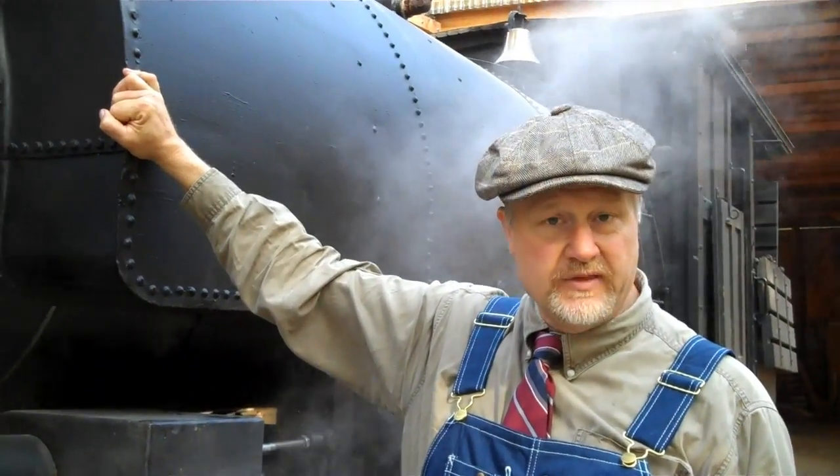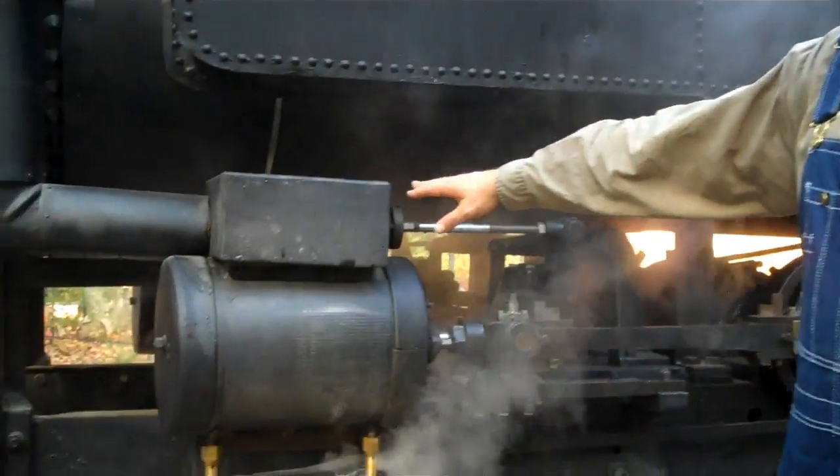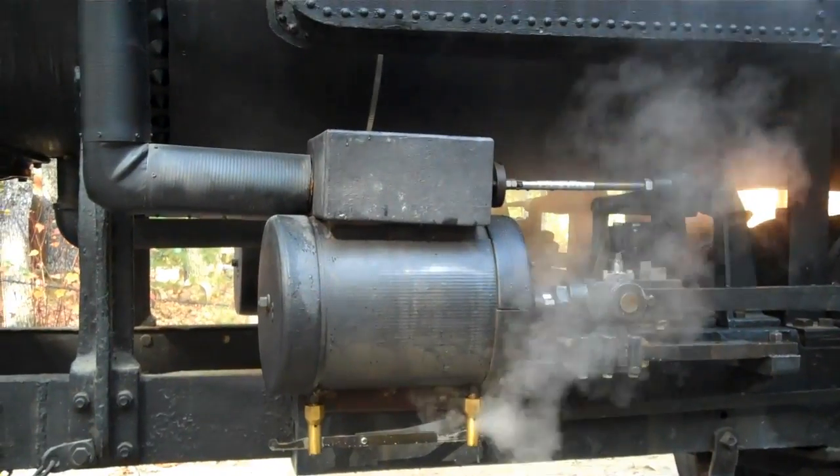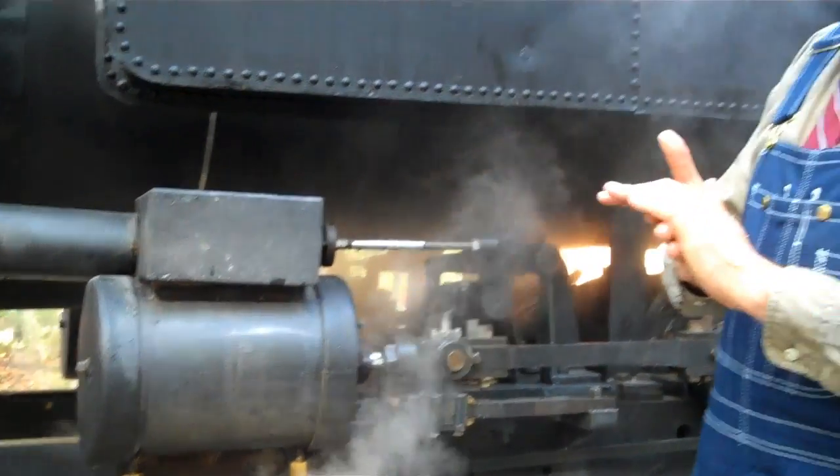After 30 years of restoration, in 2014 it finally came back to life. The heart of this machine is our steam cylinders. These measure 9-inch bore, 10-inch stroke. There's one on each side, and it's rated at about 100 horsepower. Yet because of the gearing, this machine can pull over 300 tons.